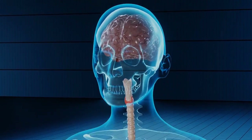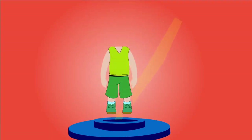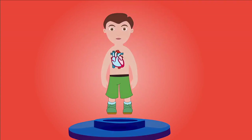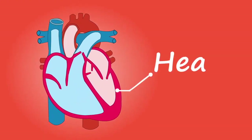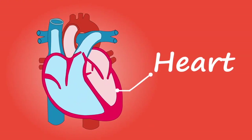The vital organs are those that a person needs to survive. A problem with any of these organs can quickly become life-threatening. The heart is the most important organ of the circulatory system, which helps deliver blood to the body.